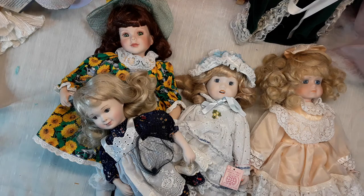Hi, I'm Phyllis from The Doll Corner, and welcome back. Today I have things to show you.